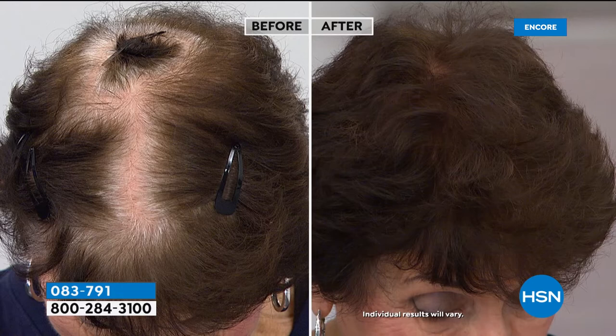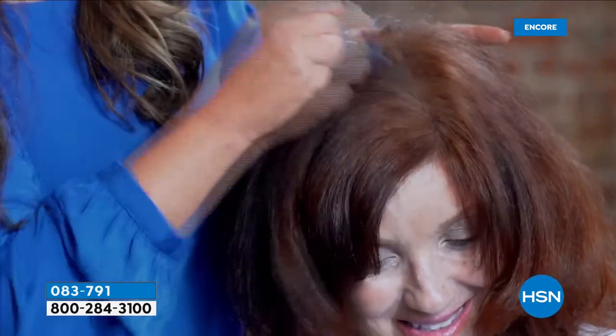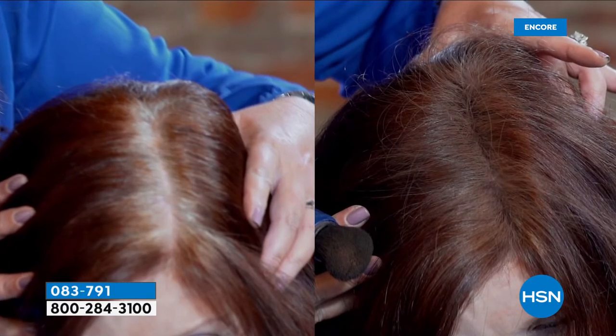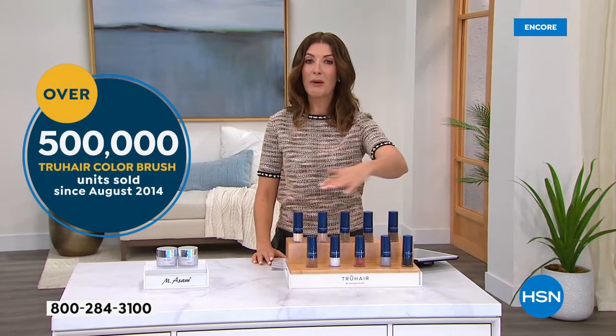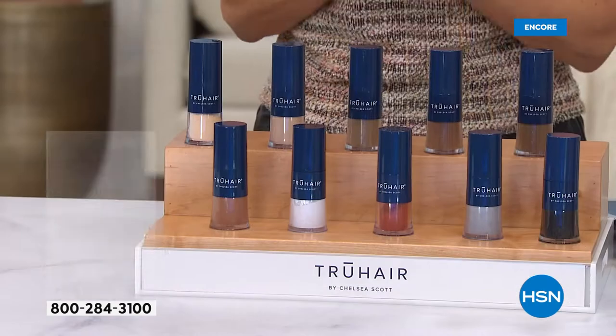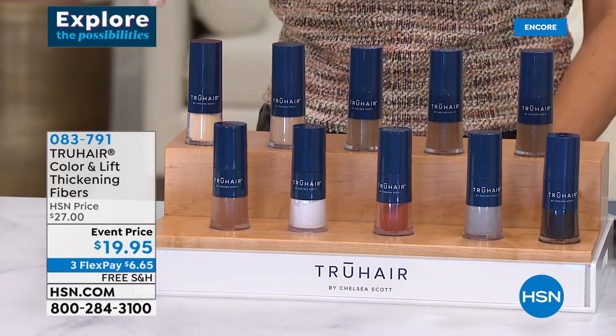This is the number one best-selling hair color product at HSN with over half a million sold. It's super easy — you just brush it on and the gray is gone. We've got all the colors back in stock at the lowest price we've ever offered — $19.95. It's on 3-FlexPay with free shipping. Colors available: light blonde, blonde, light brown, medium brown, dark brown, black, gray, red, white, and auburn.